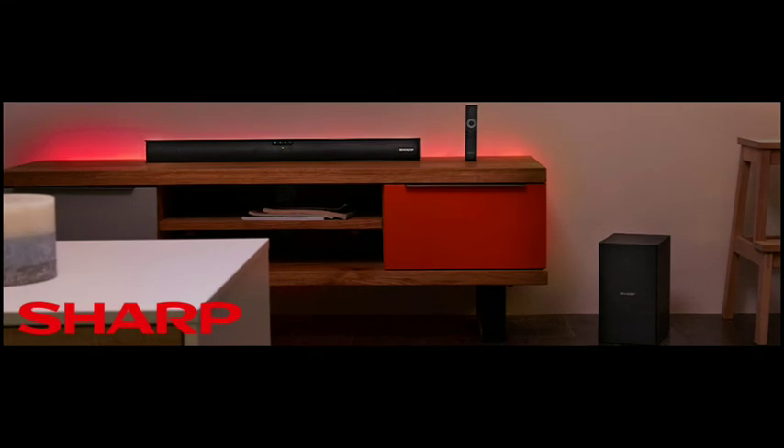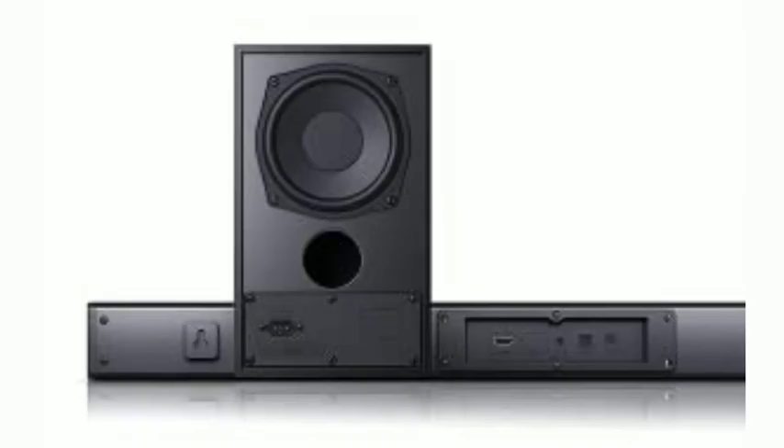Control. This soundbar will work with any TV. Easily operate the soundbar with the supplied remote control, with the buttons on the unit, or through your TV remote via HDMI ARC CEC.